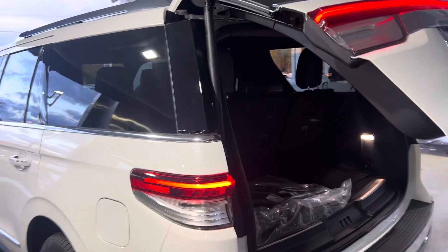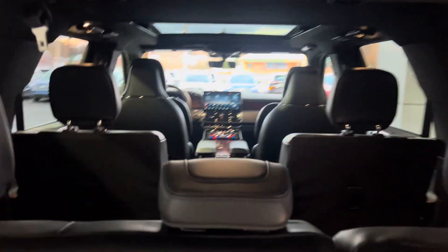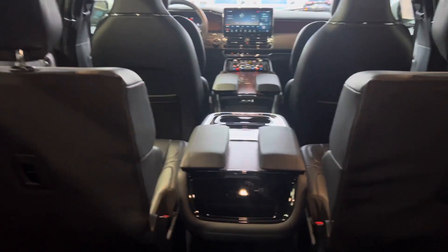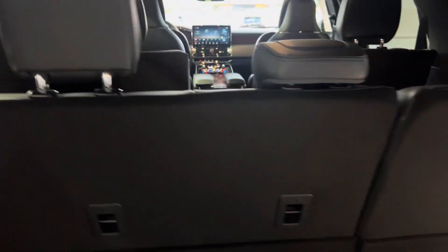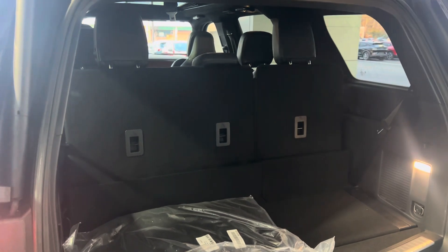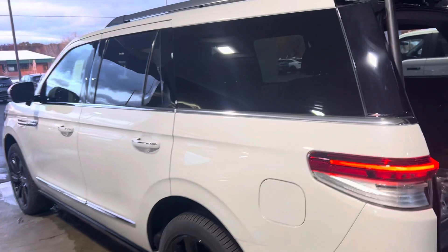This is a 7-passenger vehicle with all-weather floor liners throughout. The seats will flip and fold electronically. It does have a second row console. Three seat belts in the second row — those will flip and fold electronically and individually. The second row also folds down electronically.